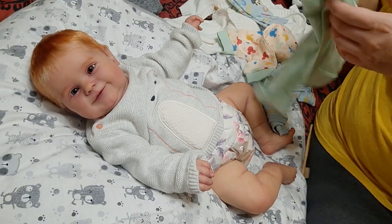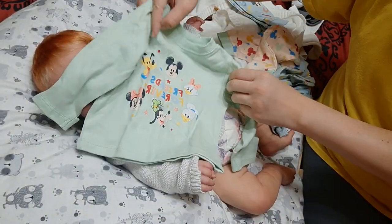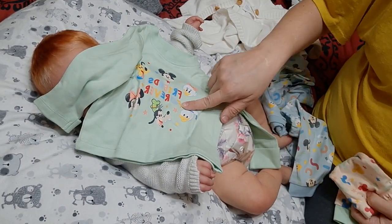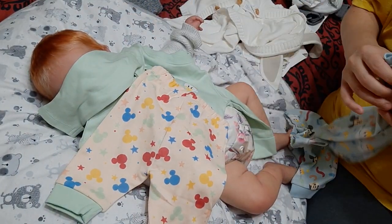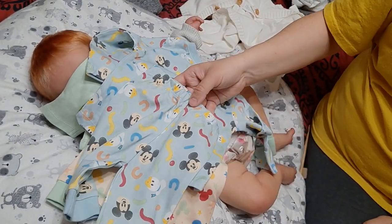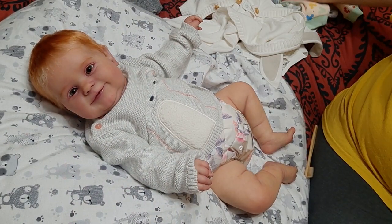She had a sale, so these were from her sale. This is a two-outfit set — it's a Mickey Friends Forever, and it has these little pants. And then this one with the little pants. So I got that.